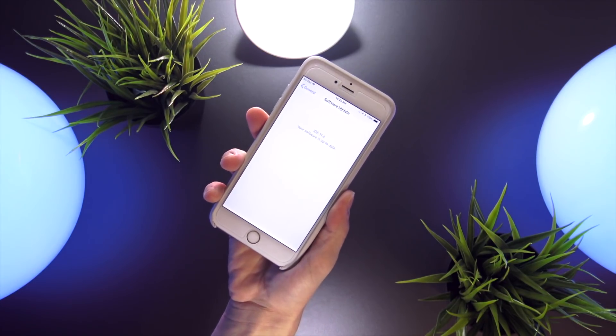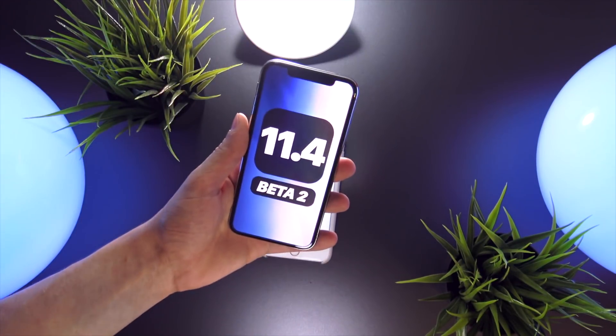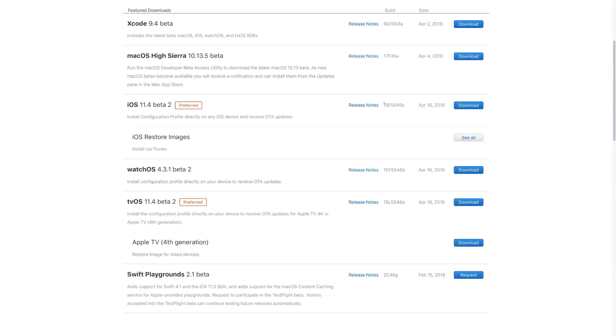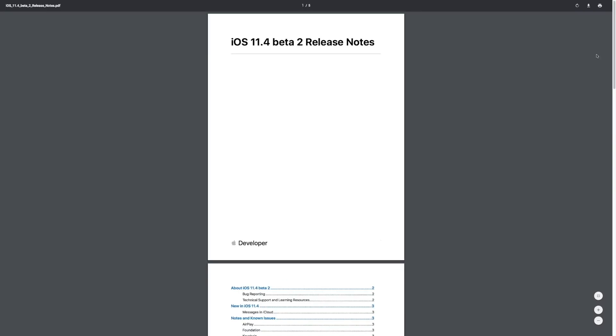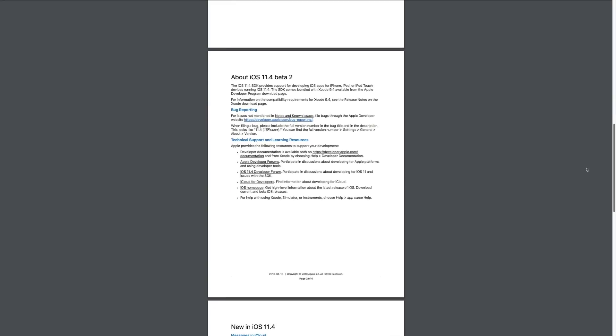As for what's new — the build number for this beta is 15F5049C. Within the release notes, they are rather short, which is common on just the second beta iteration, but it looks like Apple has added a few known and resolved issues to the list, though nothing major to really focus on.